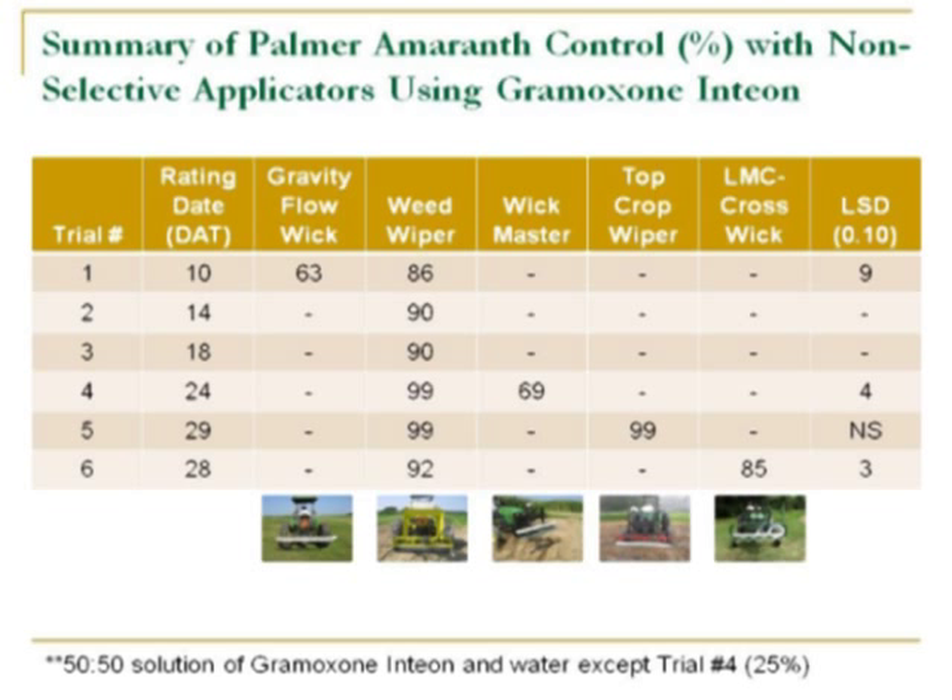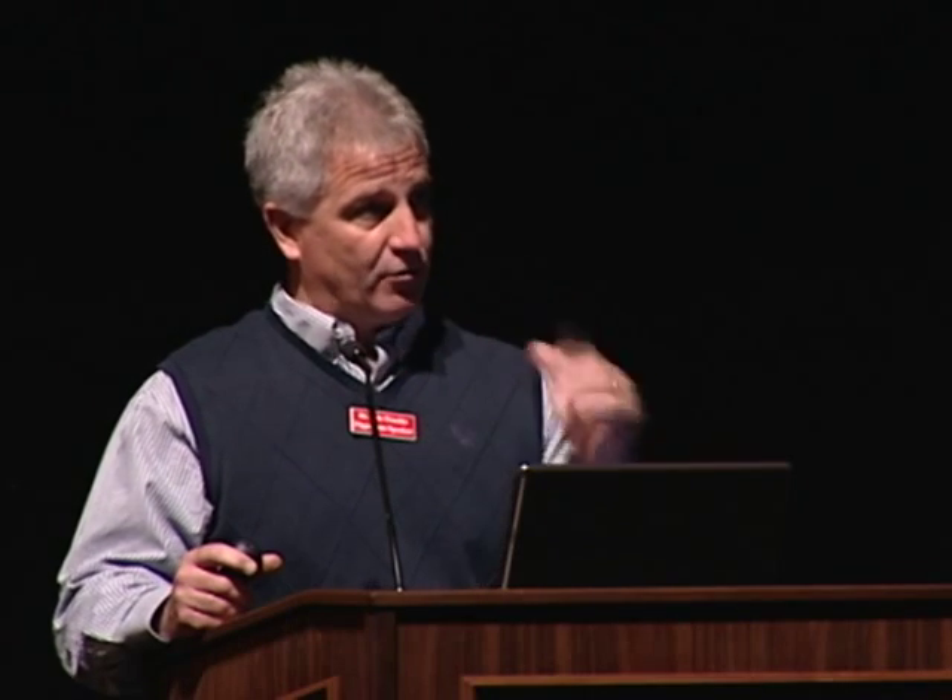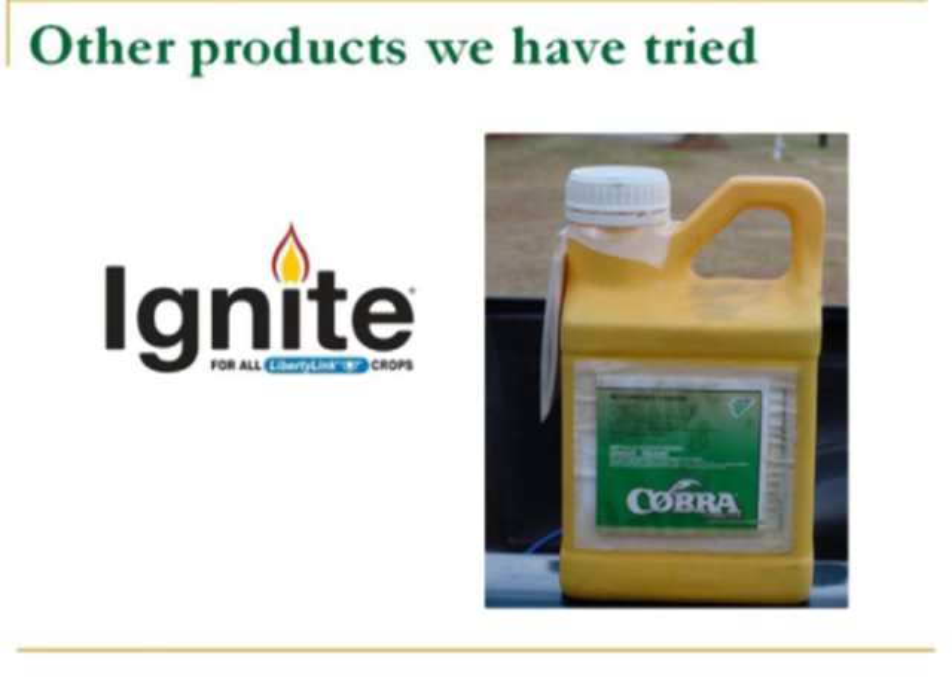We've tried other things besides Gramoxone and Intion. We've tried Ignite and COBRA in some of these systems, and neither one of those, in my opinion, is effective in those applicators — at least at this point. We may change our mind as we do more work, but I don't feel comfortable telling anyone that either Ignite or COBRA are effective in a non-selective applicator. I've heard rumors of other things being tried, like Velpar, Banville, Remedy — the kitchen sink. I would caution you as a grower to be careful, but at least right now we're seeing that Gramoxone and Intion does have a fit.